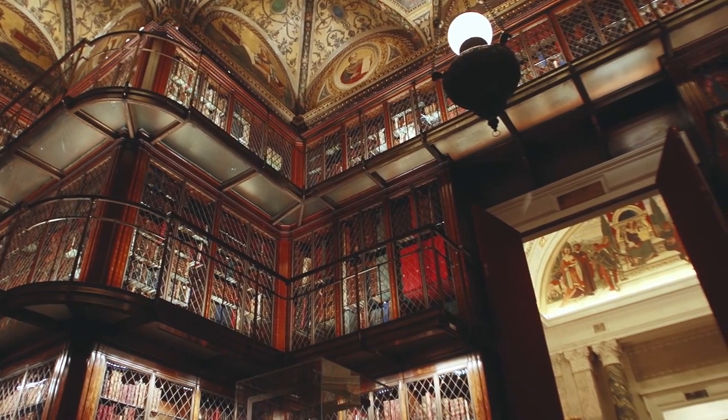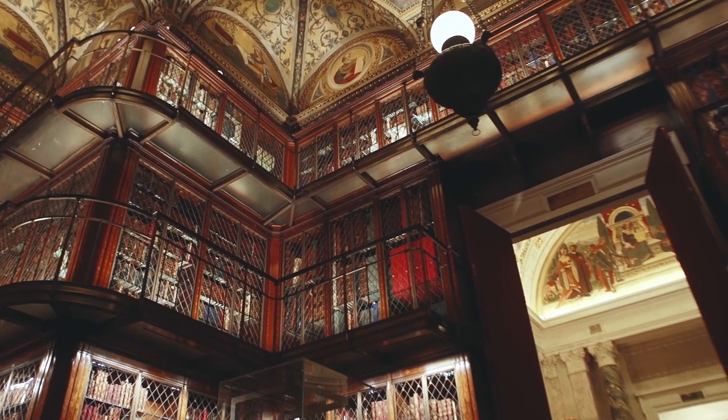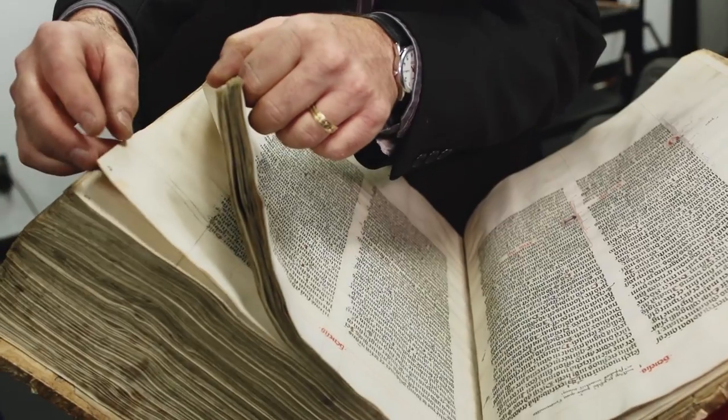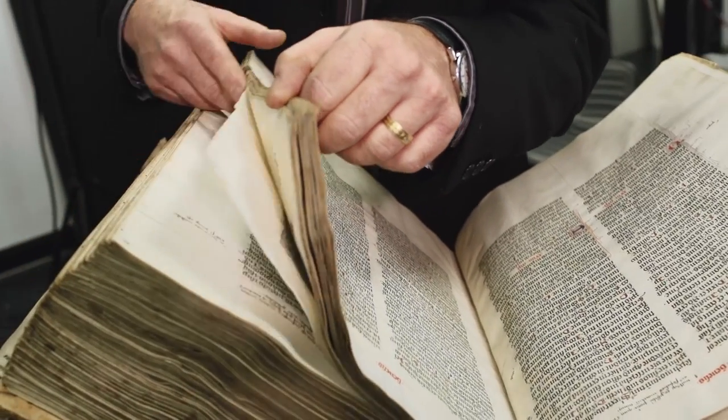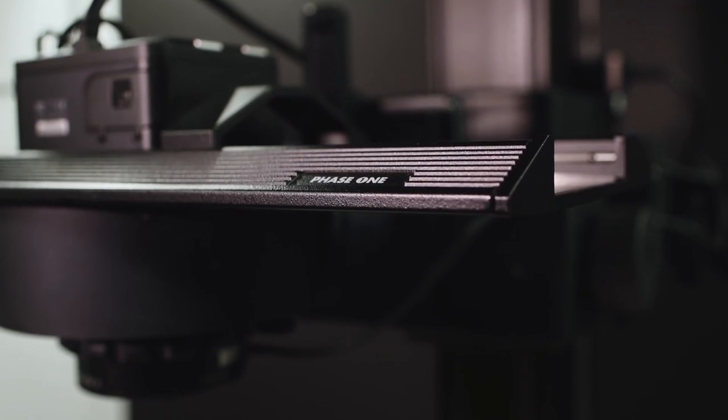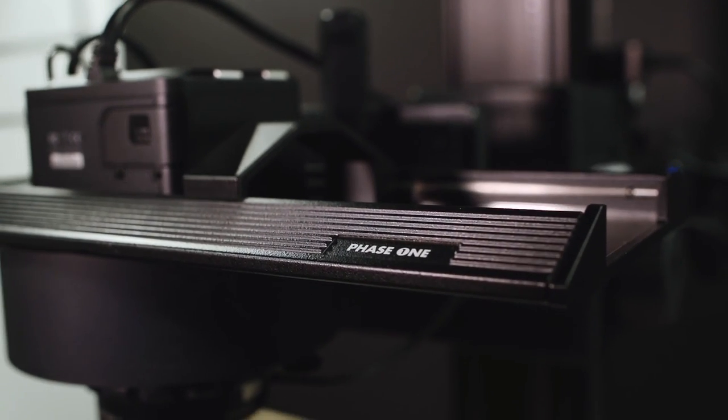The most important thing as a cultural heritage institution is preserving the rare material. Only a certain number of people can look at a 700-year-old manuscript without creating a lot of damage to that manuscript, but by having very high quality imaging, there's no need for that. At the same time, getting the best capture, the best fidelity, the best color that's available.